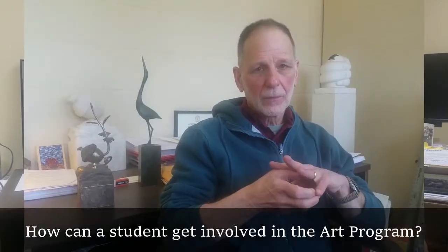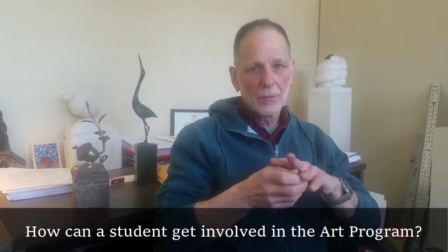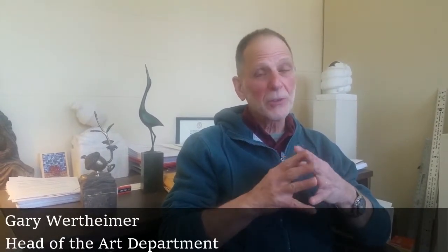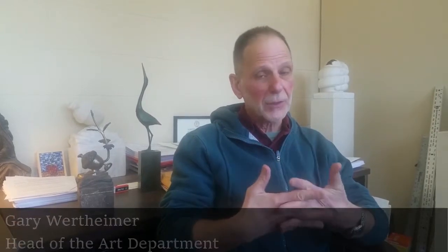How can a student get involved in the art program here at Olivet? All they need to do is come on in. We pride ourselves — we don't have a secondary admissions unlike a lot of other places where you need to show a portfolio to be admitted into the program.